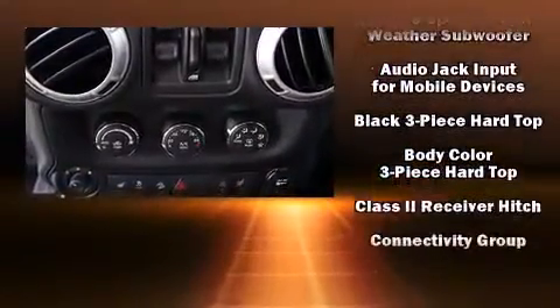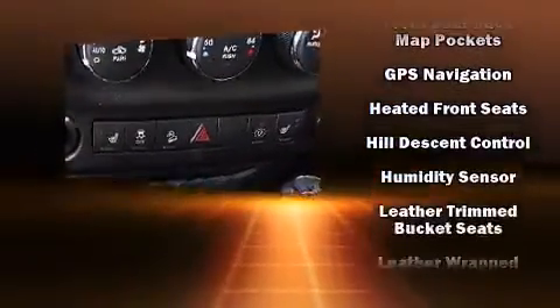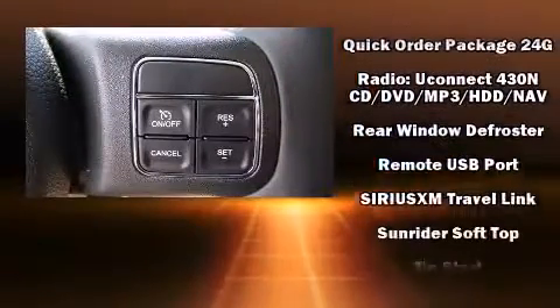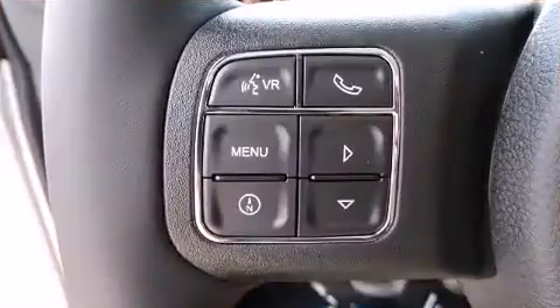Jeep also prioritized safety and security with features such as dual front impact airbags, integrated rollover protection, traction control, brake assist, a panic alarm, and four-wheel disc brakes with ABS. Electronic stability control ensures solid grip atop the road surface, no matter how challenging the driving conditions.